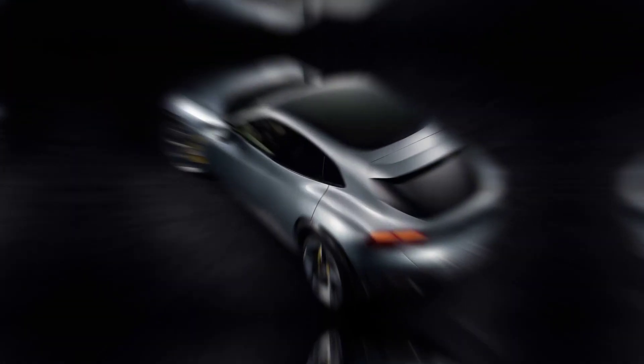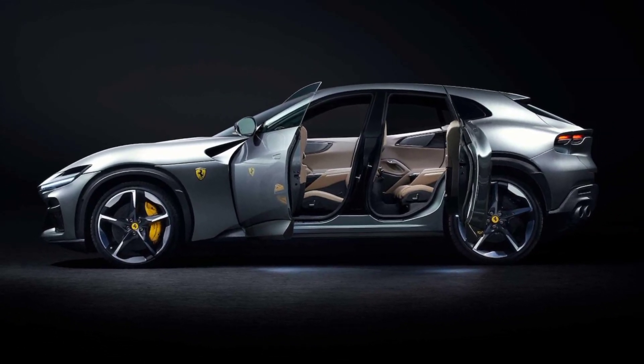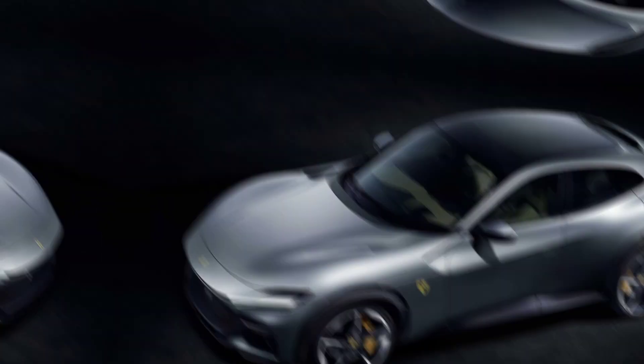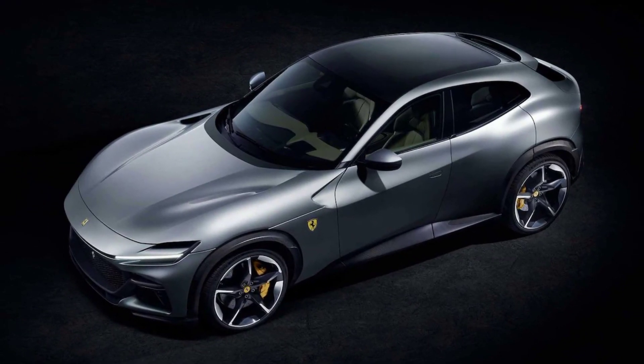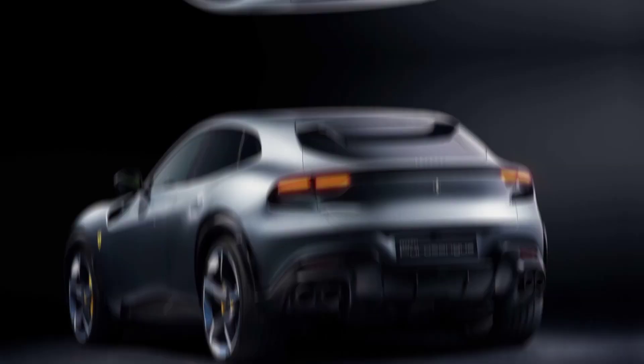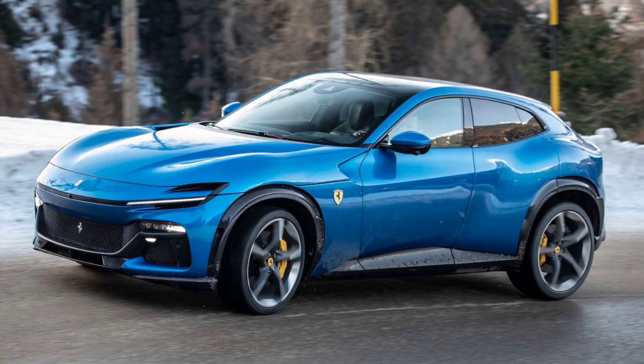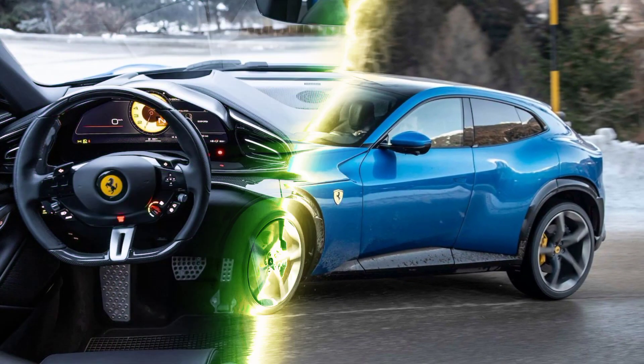Exterior: the Purosangue has a very sleek and aerodynamic exterior design with a long hood and a short rear overhang. The front end is dominated by a large grille and two sharp headlights. The side profile is highlighted by a swooping roofline and muscular wheel arches.